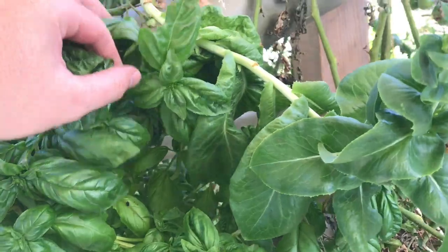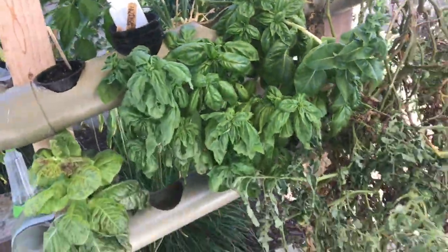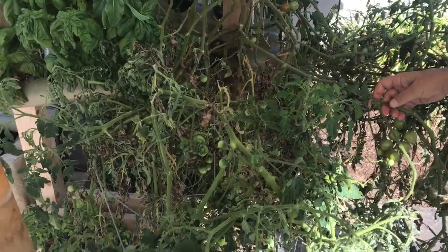We do see some more caterpillar poop, so there might be some smaller ones around here somewhere. We're gonna hunt a little bit more and see if we can find them, because Al is going on a trip soon and he doesn't want to come back to a garden that's completely munched.